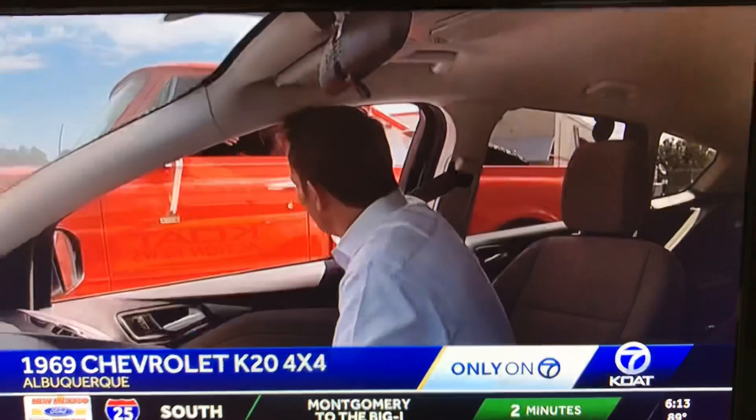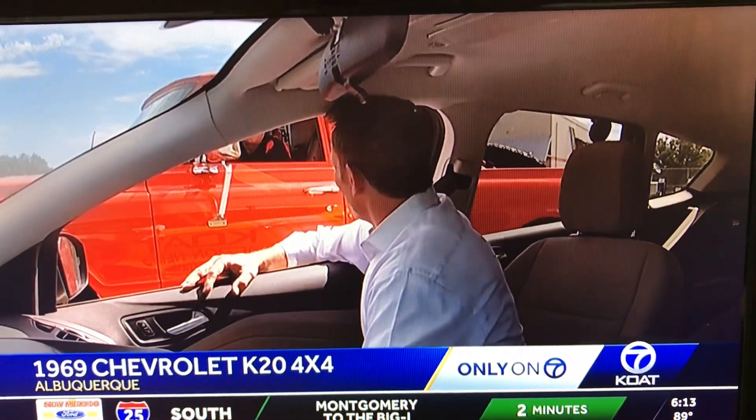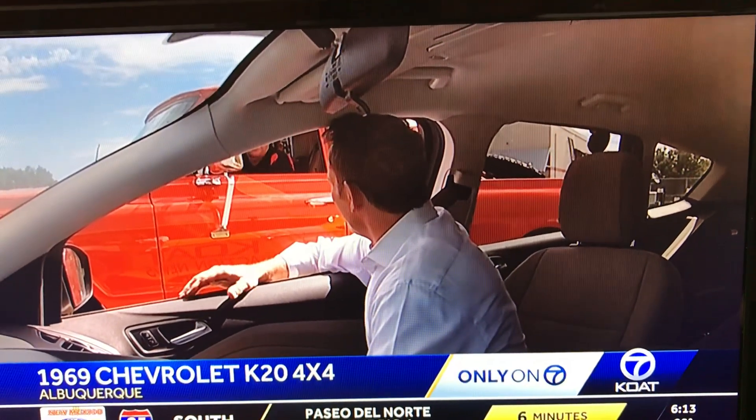We gotta try to pull in here real quick. Sweet pickup, man. It's like a Baja style there, huh? A little Baja, a little rock and roll.